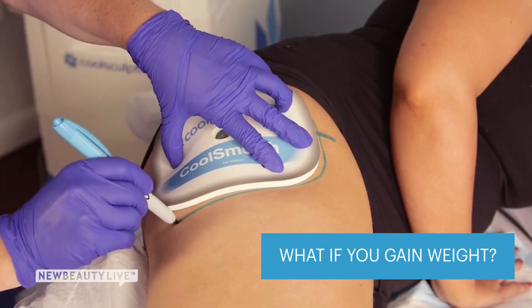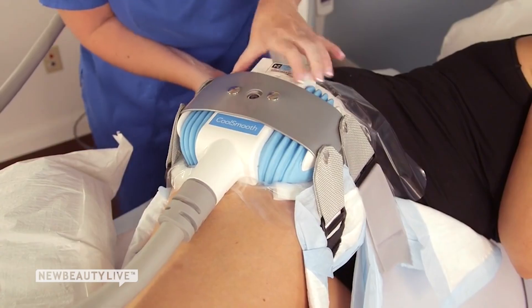If you gain weight following a CoolSculpting procedure then you do have fat cells that remain in the body and those can grow larger.